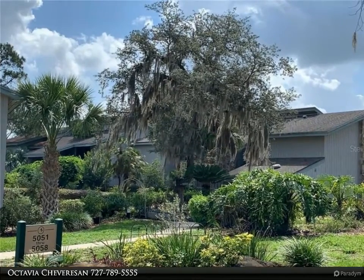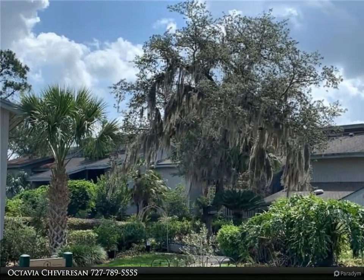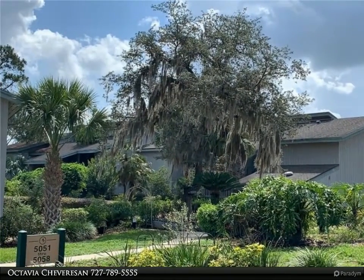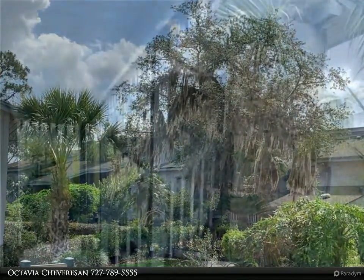This Remax Realtek Group Property Video is presented by Octavia Cheverazan. Beautiful studio, completely remodeled condo. This studio offers a small kitchen and a nice size bathroom, large bedroom slash living room style studio.